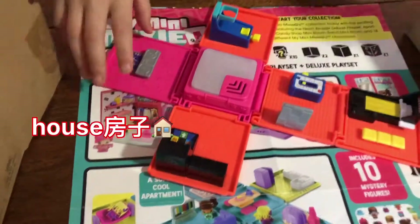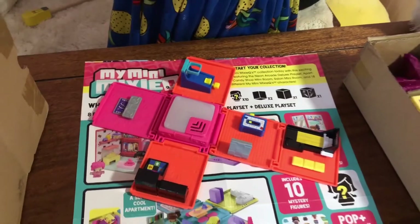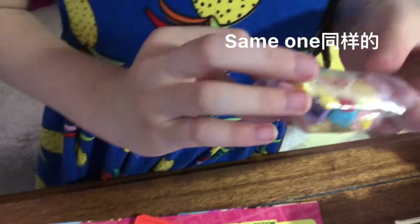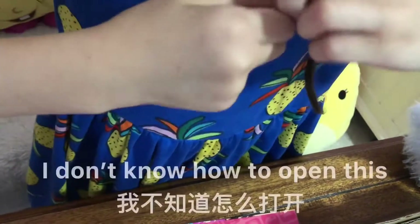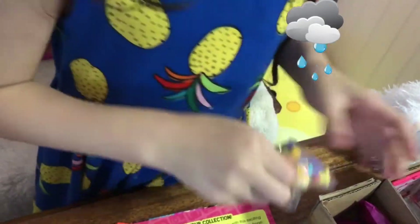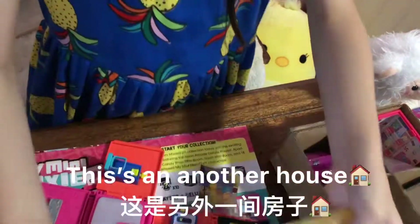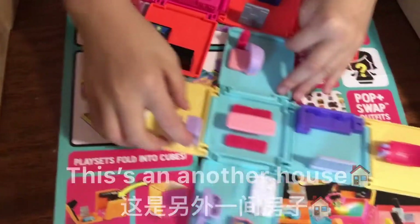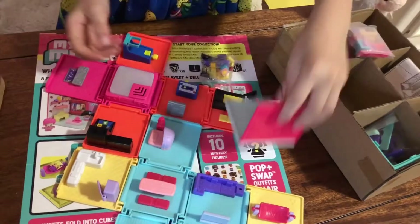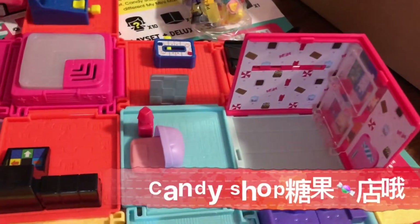What do we have? Do you have this? You have the same one. I don't know how to open this. Let's take it out. Oh, this is another house! This is a room, right? There's this candy shop.